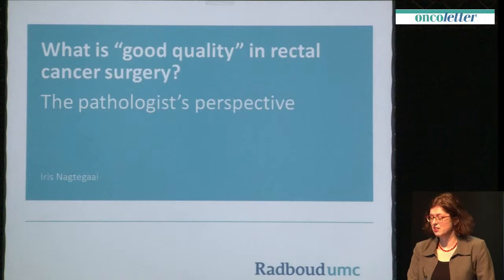Thank you, Mr. Chairman. What is good quality in rectal cancer surgery, and do I have to tell you that?